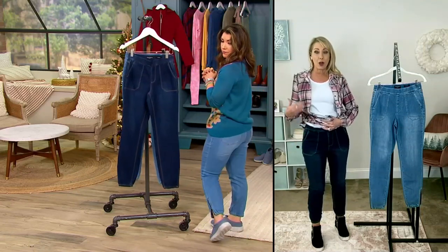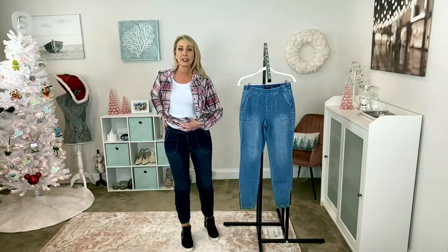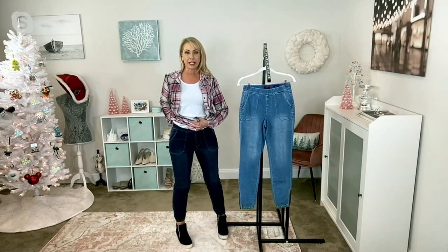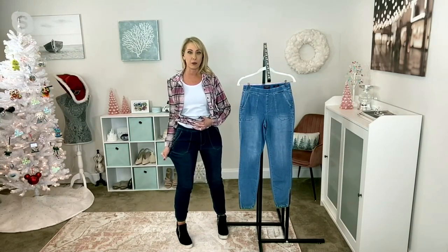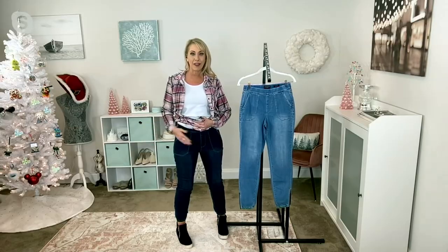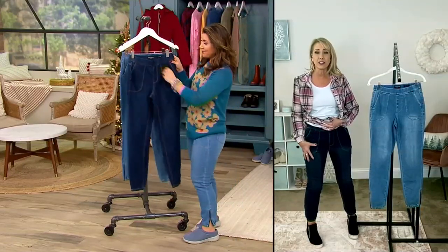It is a slimmer fit. I'm also a four in the regular length wearing my normal size — definitely a slimmer fit. It really depends on how you like them to fit. There's plenty of stretch throughout, and that speaks to Susan's background designing and fitting trousers — she brings all that expertise to her denim program.